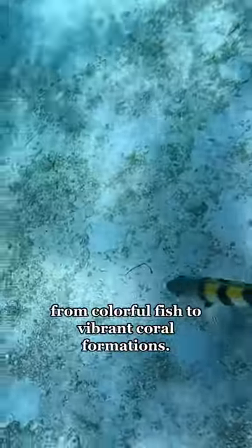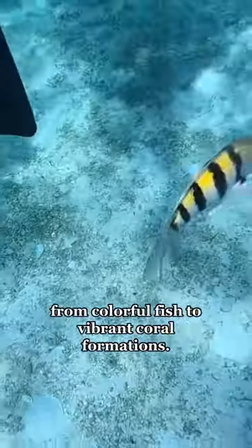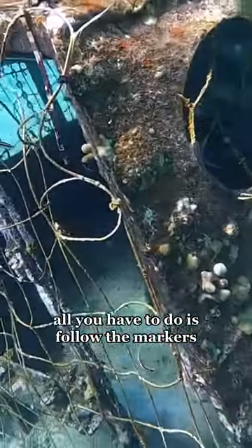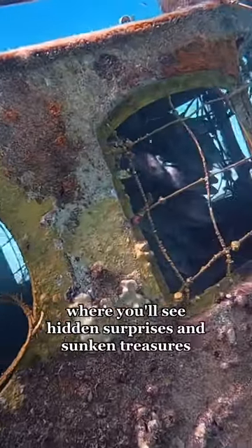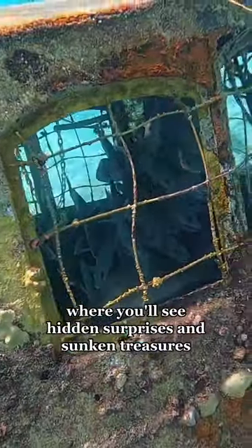The trail is filled with all sorts of marine life, from colorful fish to vibrant coral formations. To explore the Underwater Trail, all you have to do is follow the markers that will guide you through the underwater wonderland, where you'll see hidden surprises and sunken treasures.